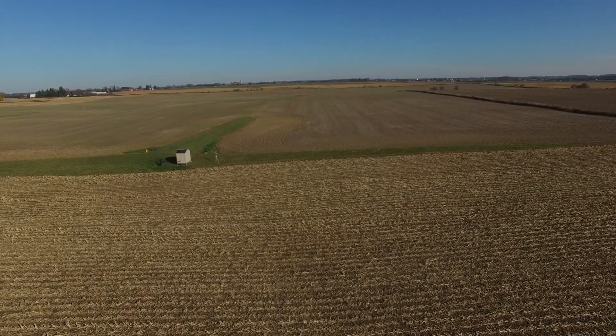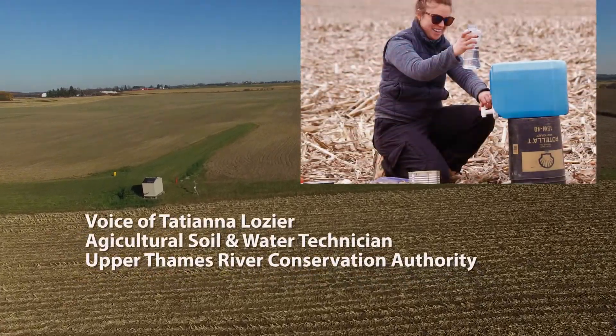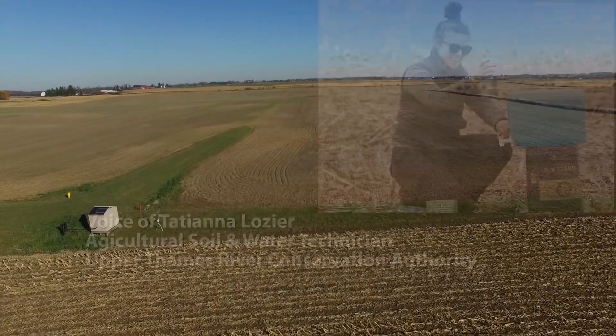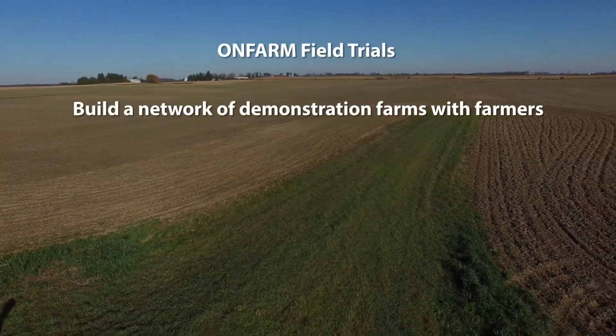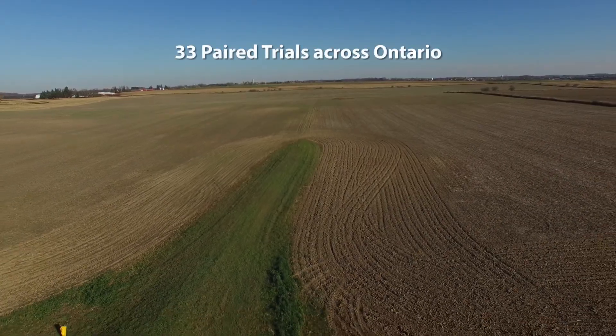This is our edge of field monitoring site at Gordon Reap McPherson's, who farms south of London. This site is part of the ONFARM project, a four-year initiative delivered by OSCIA that supports soil health and water quality research on farms across the province.